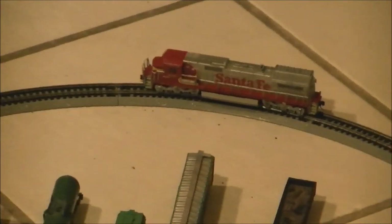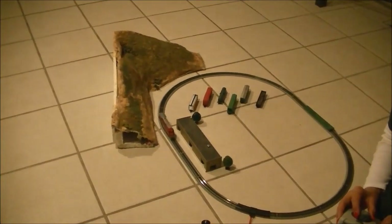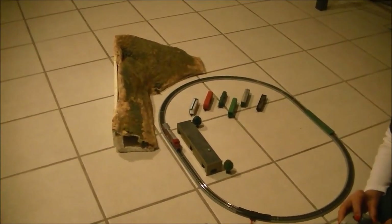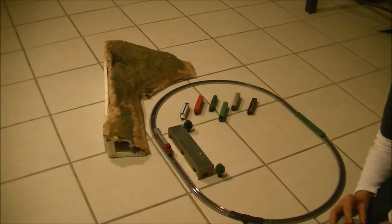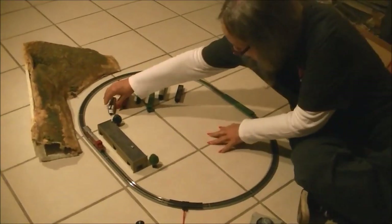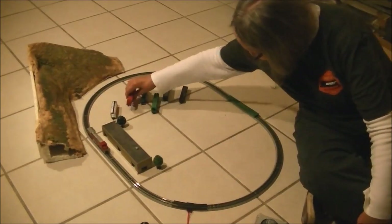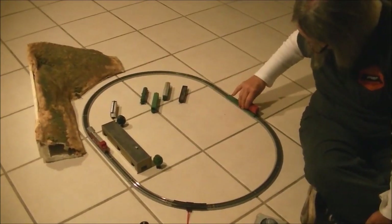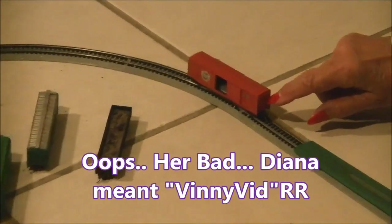This is the first time running her little locomotive, and I put a little scenery there for her too. Now she's going to put the rest of her cars on. She wants to do it in order — first guy out is going to be her BNSF railroad box car.